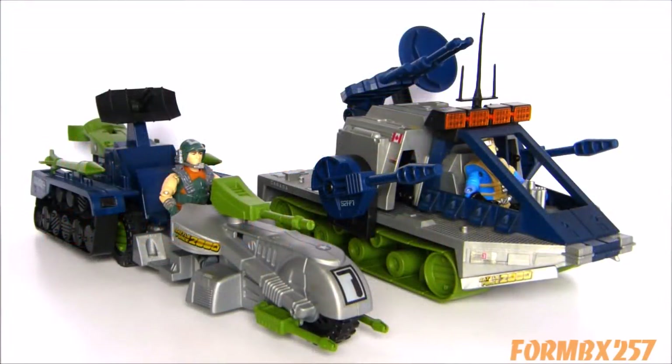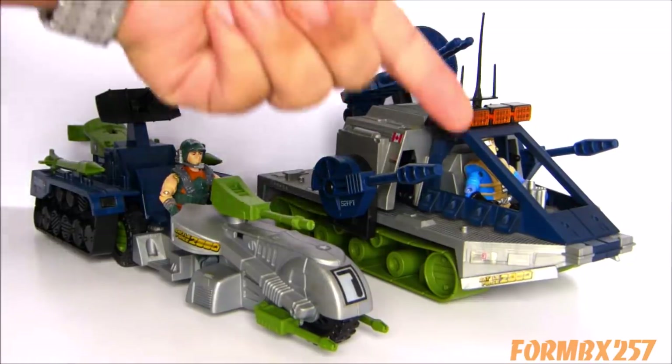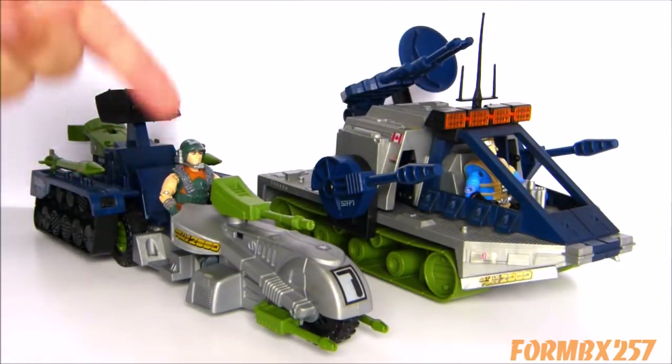For part two in my series of Battle Force 2000 reviews, I'm going to be taking a look at the Skysweeper, the anti-aircraft tank and its driver Knockdown, and the Marauder, the motorcycle tank and its driver Dodger.